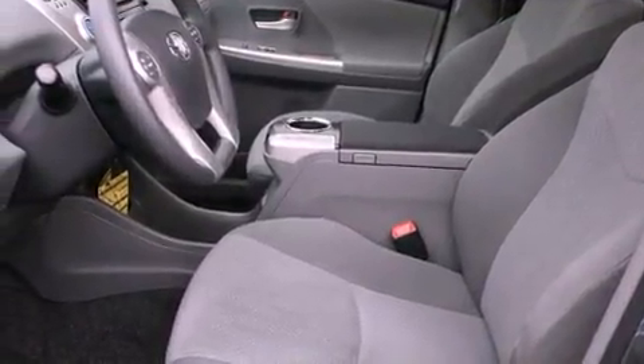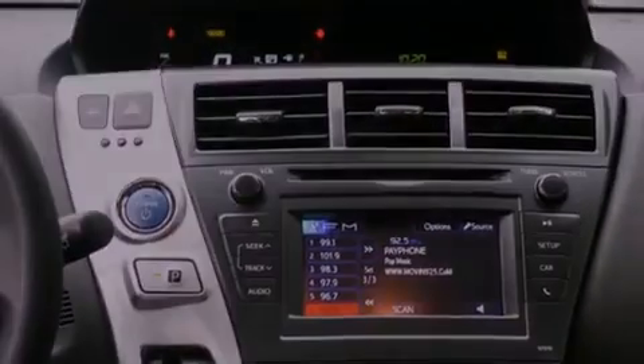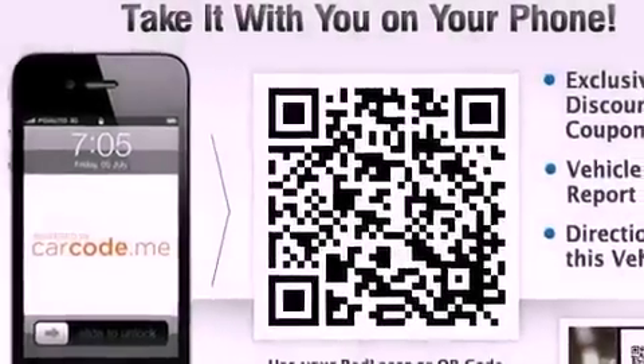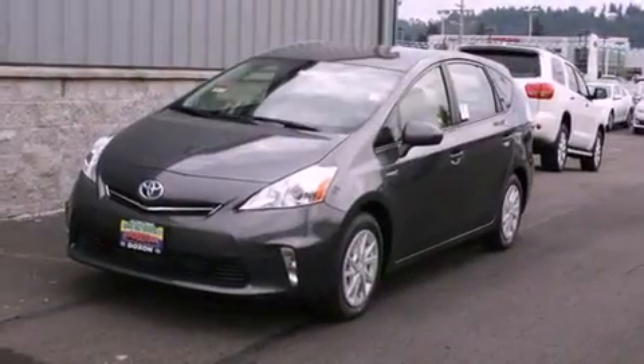Its top features include a navigation system, a rear view camera, heated seats, a low tire pressure indicator, commercial free satellite radio, aluminum wheels, and traction control and stability control systems.